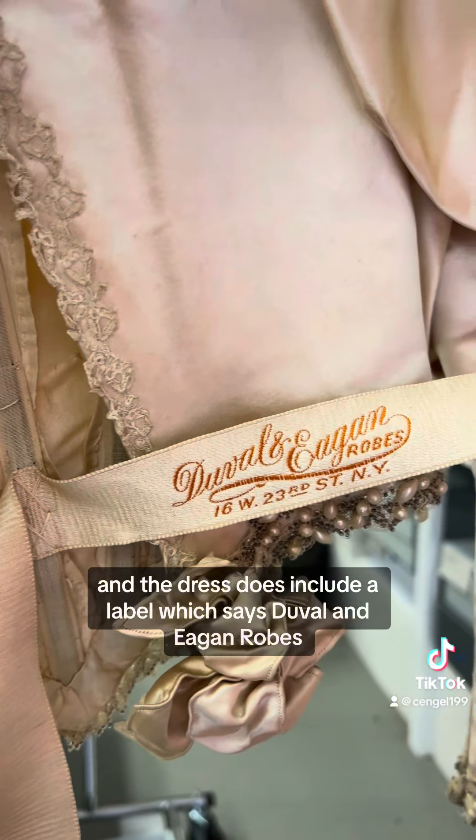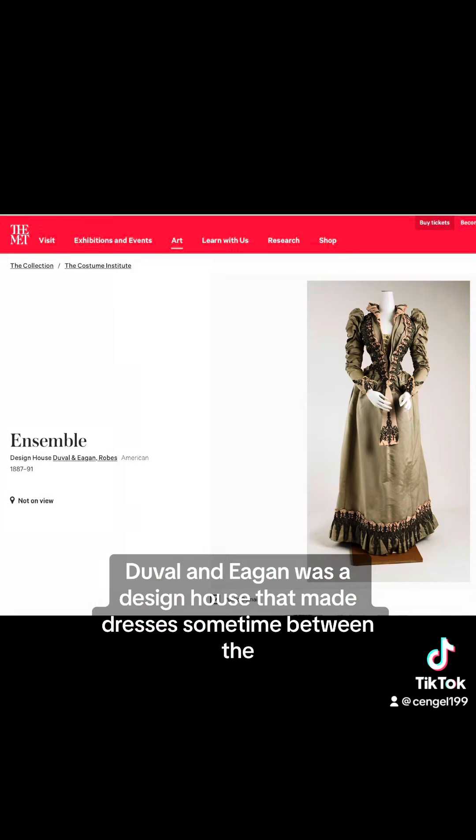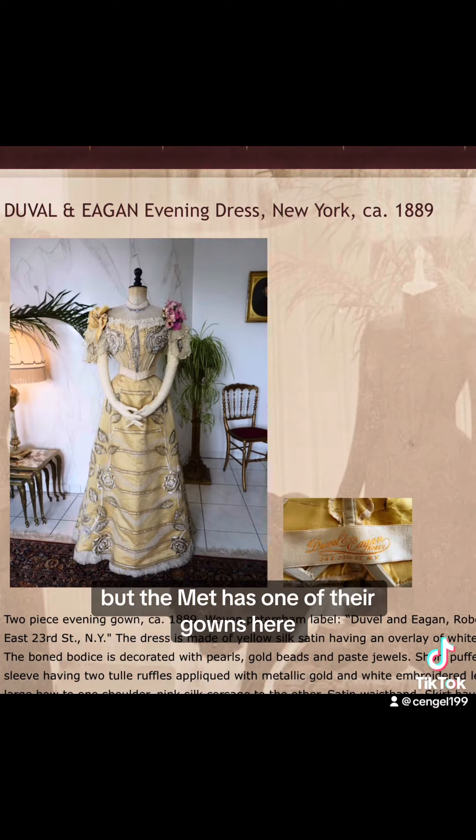The dress does include a label which says Duval and Egan robes. Duval and Egan was a design house that made dresses sometime between the 1880s and 90s, and I can't find more info, but the Met has one of their gowns and I found another dress of theirs online.